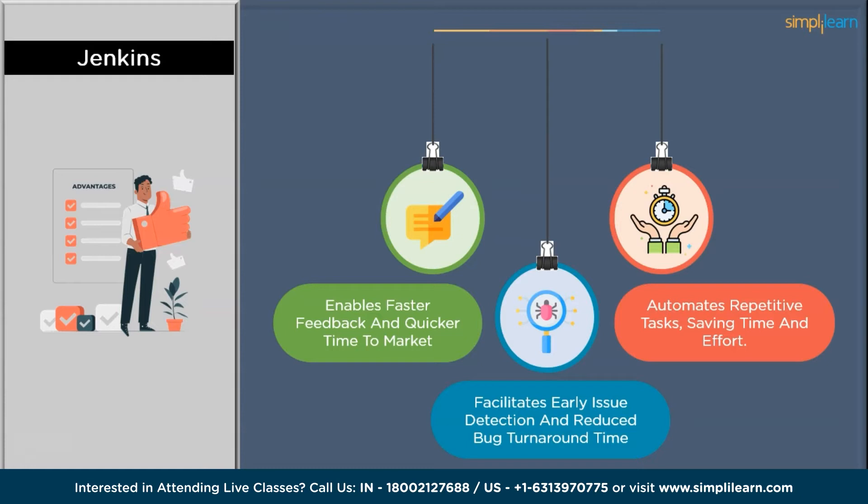Jenkins also automates repetitive tasks, saving time and effort. Jenkins automates various tasks involved in the software development lifecycle, including building the code, running tests, and deploying applications. By automating these repetitive and time-consuming tasks, Jenkins saves developers and operations teams a significant amount of time and effort. It is widely adopted in the DevOps landscape due to its flexibility and extensive plugin support, and its ability to automate CI/CD processes and integrate with various tools makes it a crucial component of modern software development and delivery pipelines.